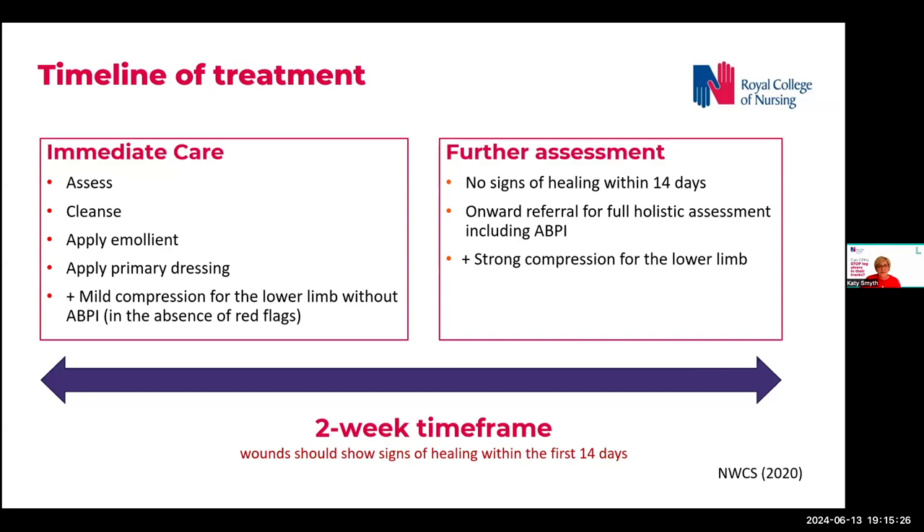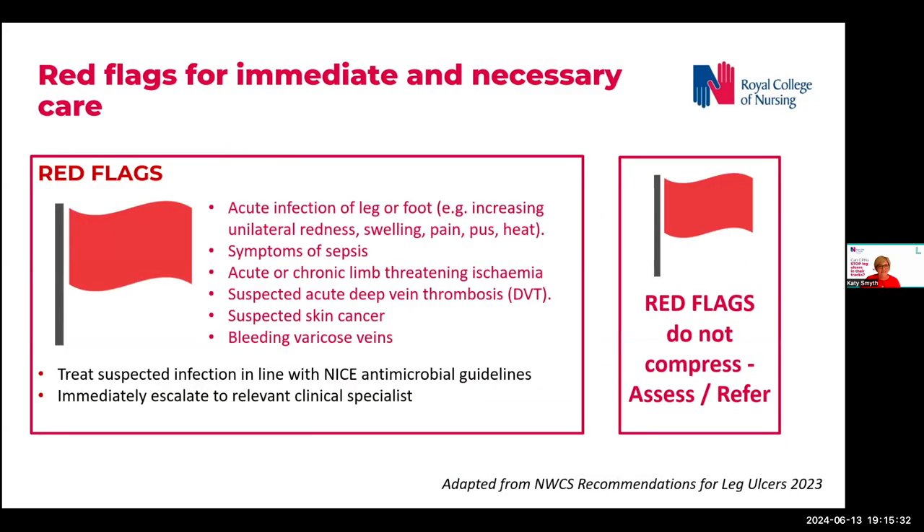So how will we safely employ early intervention with mild compression without ABPI? What we need to do is check for red flags. This is taken directly from the National Wound Care Strategy Recommendations for Leg Ulcers. Those without the red flags listed on this slide and at low risk of pressure damage over bony prominences should be offered, first line, mild graduated compression.